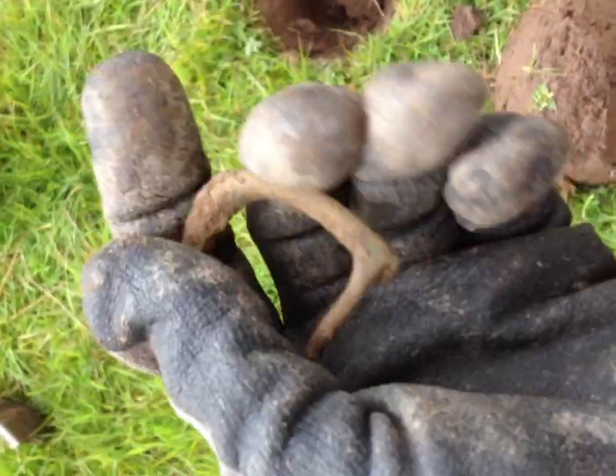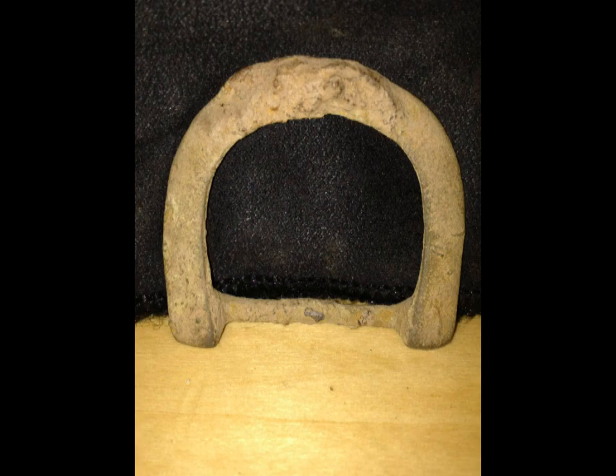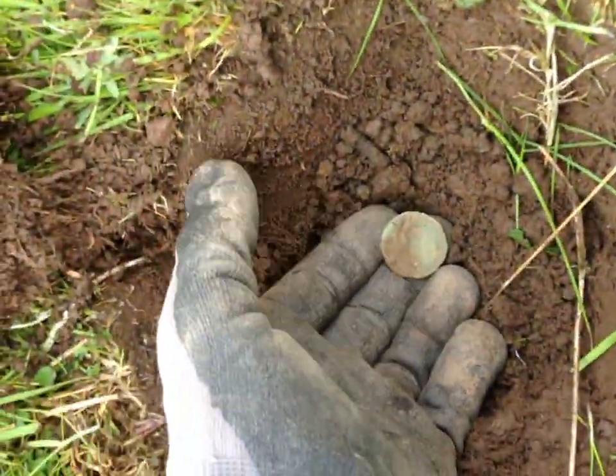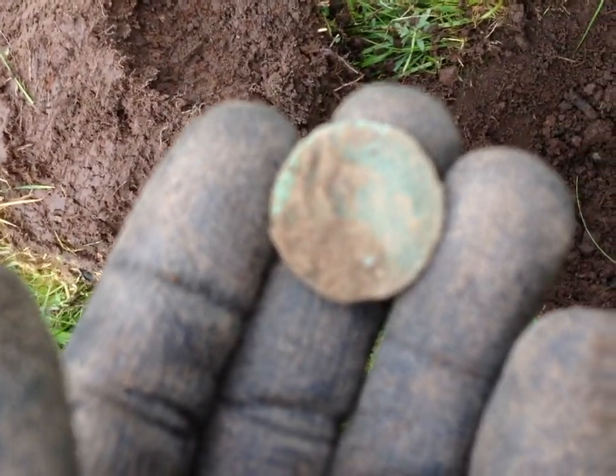Good stuff though, nice wee buckle to start the day. Here's my latest plug - it's only about 3 inches or so, not too deep at all. I just pulled this out - it's a wee 1899 half penny.